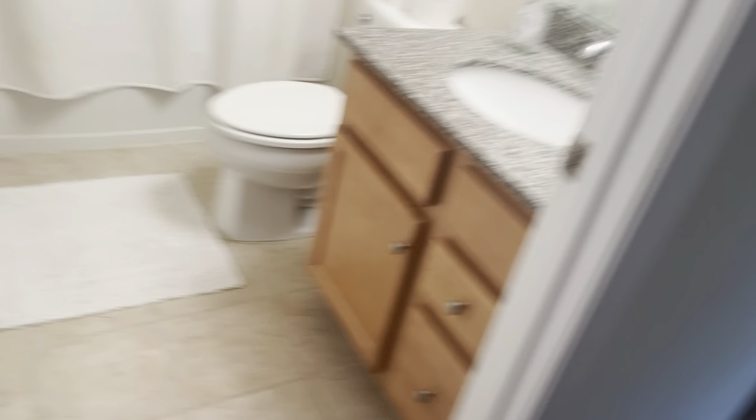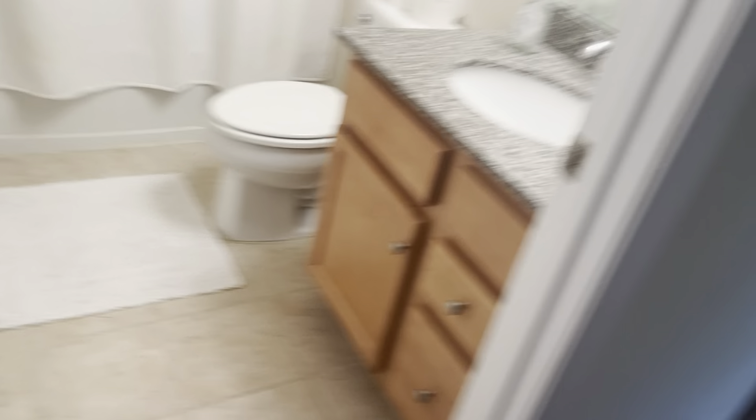Almost forgot the bathroom — here we go. The full bath has a single vanity, shower-tub combo, and tiled floors. If you have interest in this home, I would love to share it with you in person or make it happen for you. I can get you the application — just let me know, and I look forward to connecting with you. Thanks!